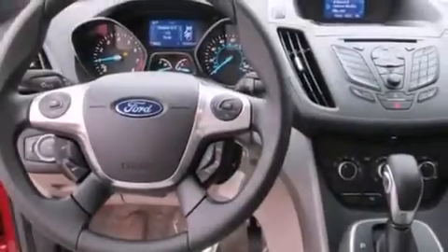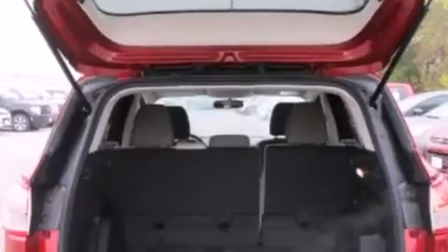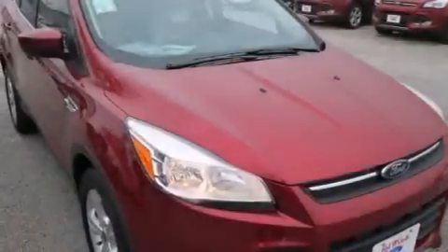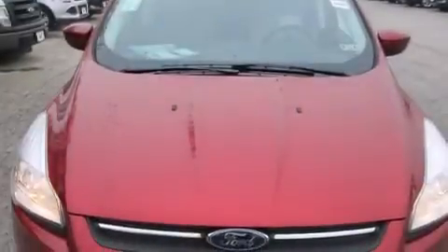The following features are also included: a low-tire pressure indicator, a power driver's seat, cruise control, front and rear floor mats, rear curtain airbags, rear seat child-proof door locks, air conditioning, a pass-through rear seat, steering wheel mounted controls, and an auxiliary power outlet.